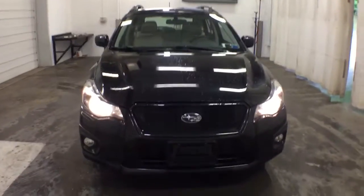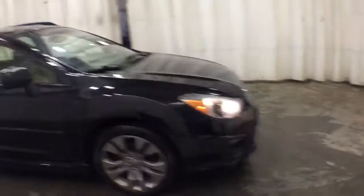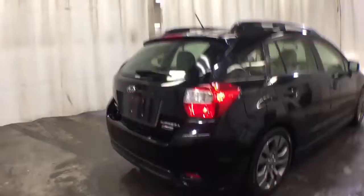Looking for your dream car? It could be the 2013 Subaru Impreza. This vehicle is an outstanding buy with fewer than 120,000 miles on the odometer. Enjoy a tour of this Subaru Impreza, the practical compact that prioritizes safety, comfort, and efficiency.